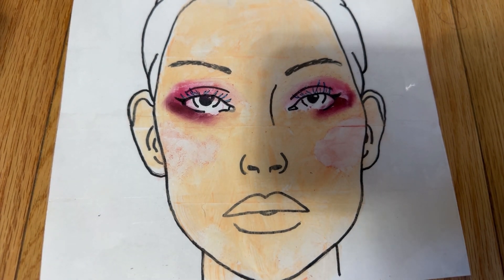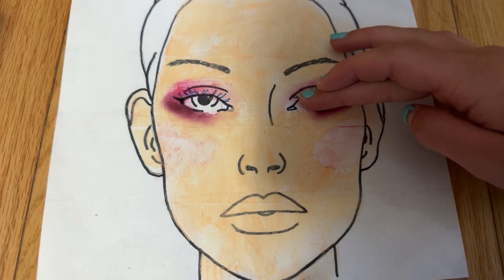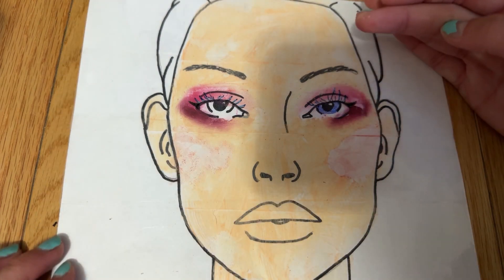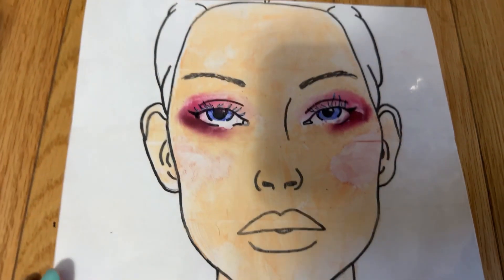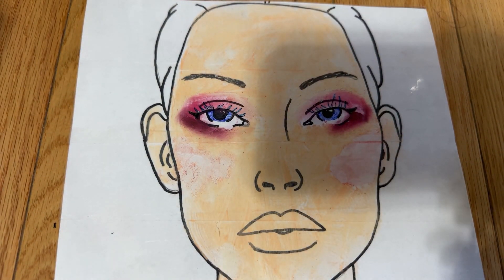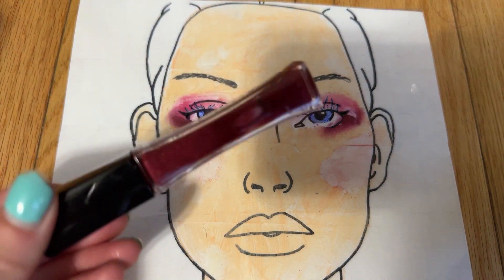Now that your eyeshadow and mascara is all good, we're going to put in your contacts. Your next step is putting on this gorgeous lip gloss.